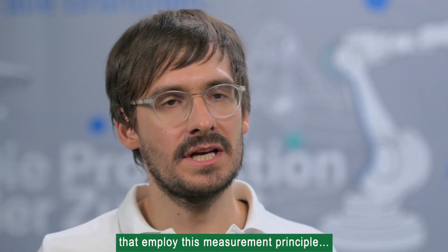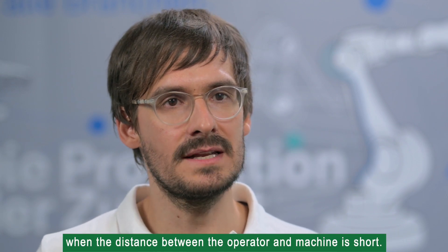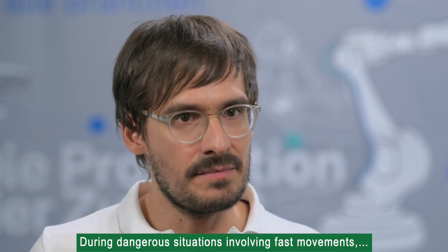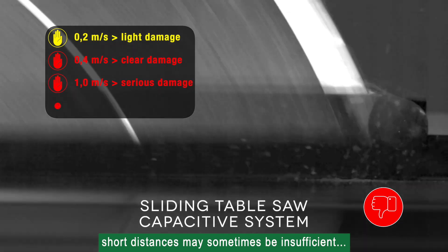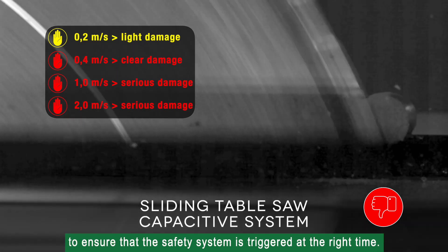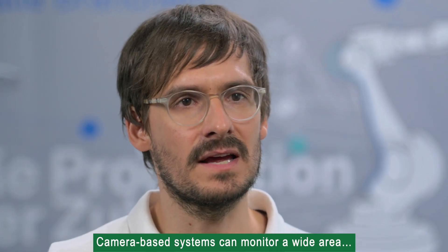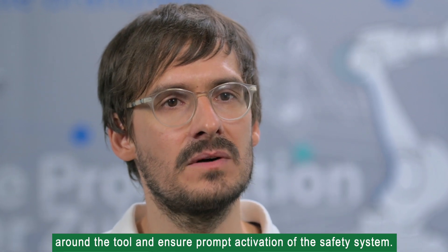Capacitive sensors are based on the relationship of the distance between the objects to the capacity to be measured. Protection systems for saws that employ this measurement principle must react extremely fast when the distance between the operator and the machine is short. During dangerous situations involving fast movements, short distances may sometimes be insufficient to ensure that the safety system is triggered at the right time. Camera-based systems can monitor a wide area around the tool and ensure prompt activation of the safety system.